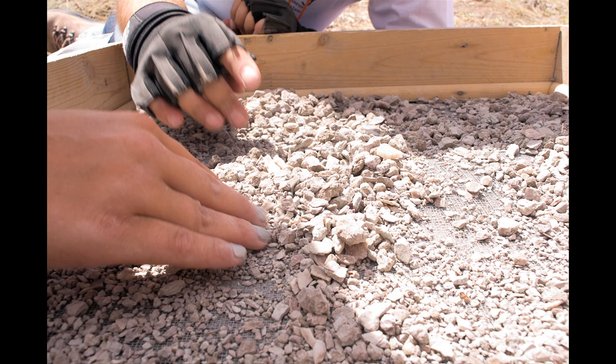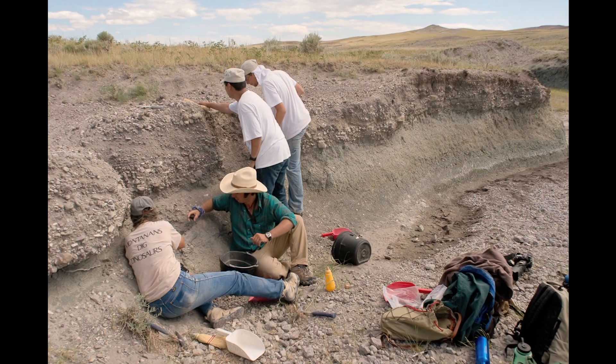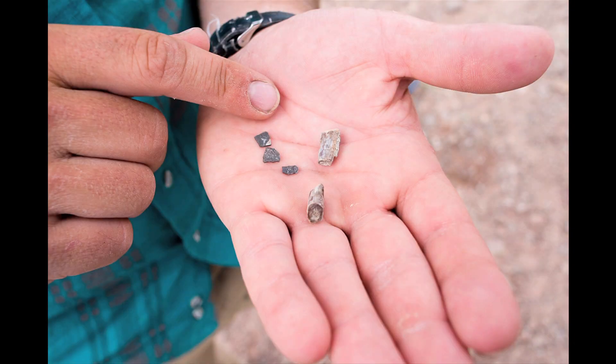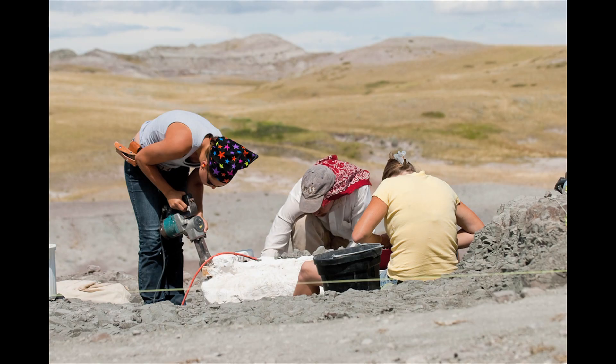This is an old site that Jack Horner had found a dromaeosaur in. What we're doing now is going back and seeing what else has eroded out over the years. We did find a couple pieces of the foot, which is promising. He didn't find the entire full skeleton, so we're hoping to find the rest of it here. Part of our project is to clean up all the stuff that's maybe eroded out through the years.